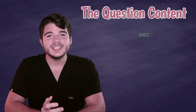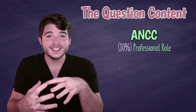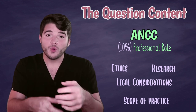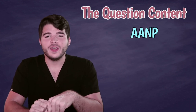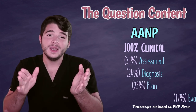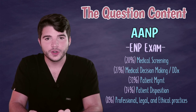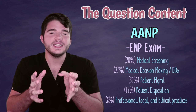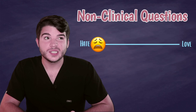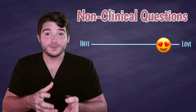Another major difference is the question content. In general, the ANCC has more questions that are non-clinical, meaning they're going to ask you questions related to nursing ethics, research and legal considerations, scope of practice, regulatory guidelines, etc. The AANP, on the other hand, is 100% clinical, meaning they're going to be asking you questions only on the assessment, diagnosis, treatment, and evaluation of various disease processes. The exception with the AANP is the ENP, or the Emergency Nurse Practitioner Certification Exam, which is a whole other content format specific to the ED. So if you're somebody who hated research, ethics, and leadership, you're more likely to want to take the AANP. But if you're really good at those kinds of questions and you really like them, then you should probably take the ANCC.